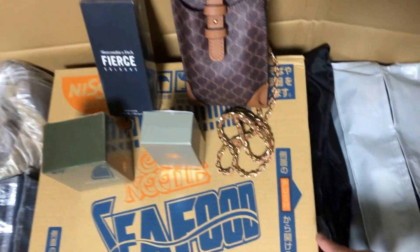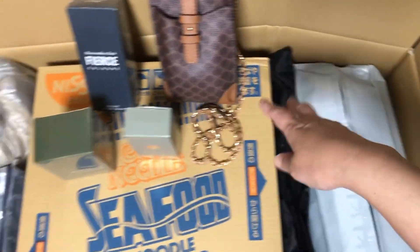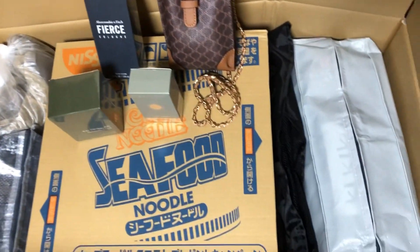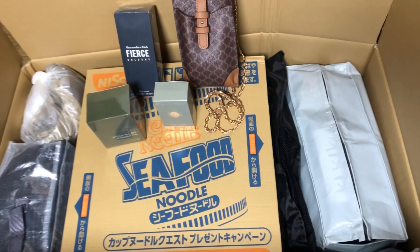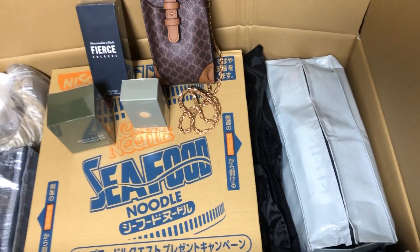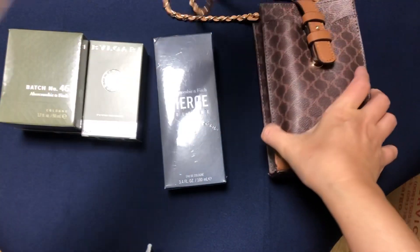Ito, itong apat na ito. Kasi yan na lang ang pwede kong isinit dito eh. Hindi na kasi magkakasya yung mga malalaki. So, finally na itong box ko. Let's see — ito na siya.